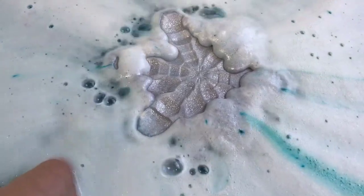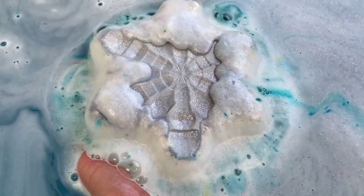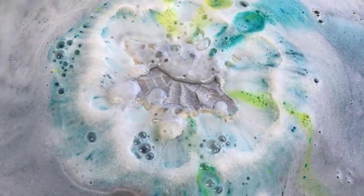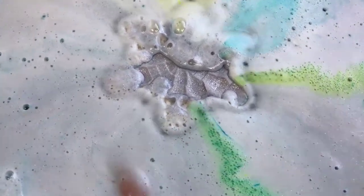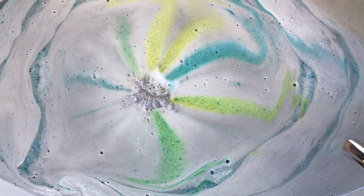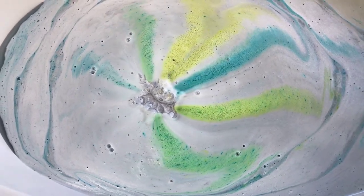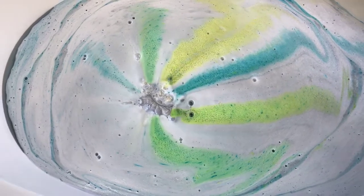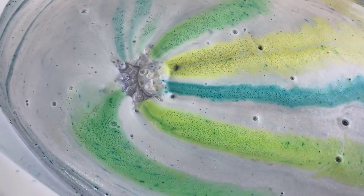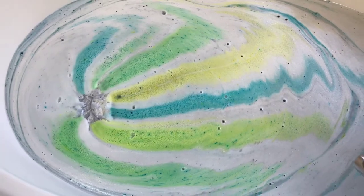It absolutely does float — oh my goodness! The color of this water is a gorgeous blue with tons of shimmer. I'm just going to let it go because I think it's going to be gorgeous on its own. Oh my goodness it's gorgeous — those are my favorite colors! She nailed this one for sure — the scent profile, the colors — this just had my name written all over it. I knew I had to have it. I can't believe it floats!